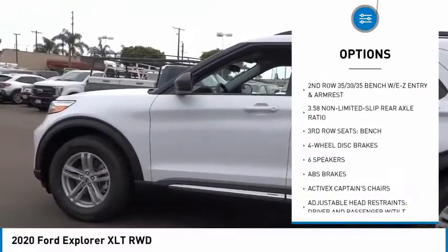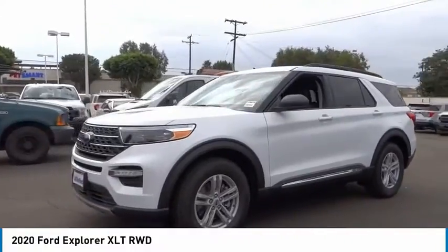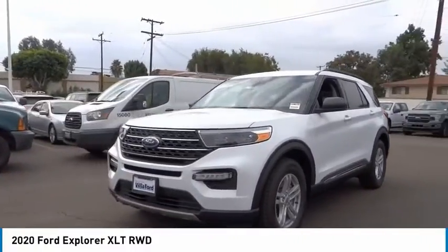Remote keyless entry, four wheel disc brakes, speed control, rear window defroster, rear window wiper, security system. Come take a test drive today.